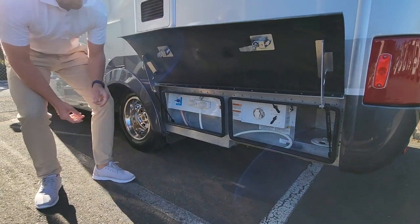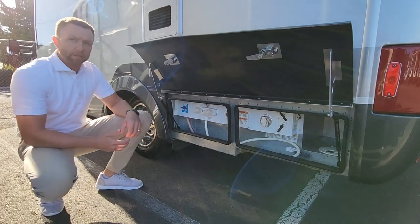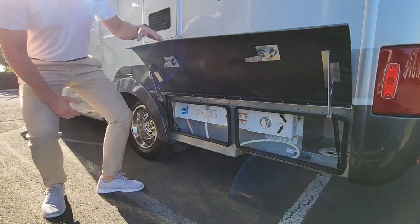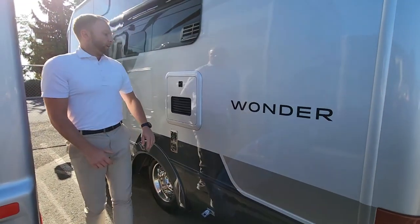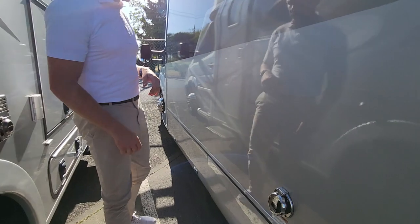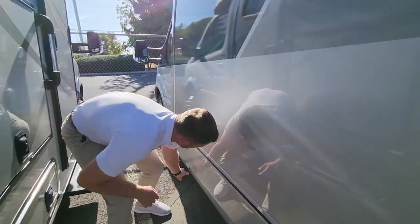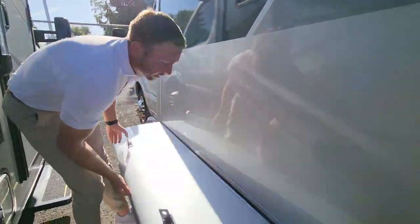This is your utility compartment down here — nice and clean. Your aluminum framing and it is spray foam insulated underneath, so it's going to hold up really well in the elements. One nice feature is your Truma On Demand Aqua Go hot water heater — that's a tankless, on-demand hot water heater. More storage compartments down below, really trying to utilize all the space that they have.